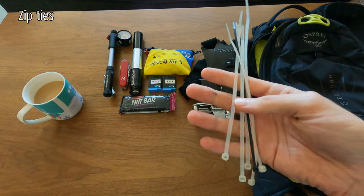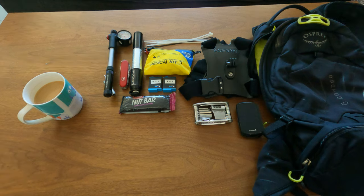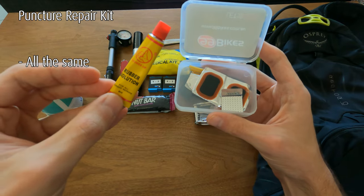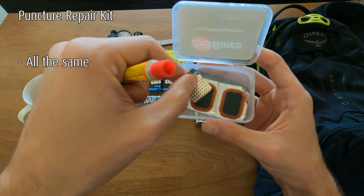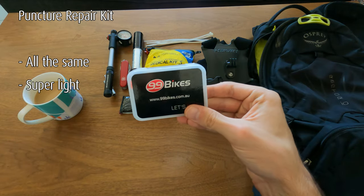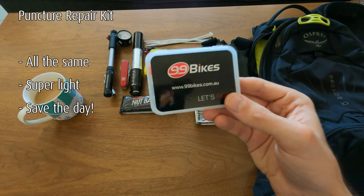Zip ties — do I need to say anything else? Just put some in your bag; they weigh almost nothing and are very handy. Also, a puncture repair kit — this one's from $99 but they're all the same. You rough up the spot, apply the rubber solution, slap on a patch, and off you go. Super light, just put it in your bag. People still run tubes, and if someone in the bush has a flat without one of these, you'll save the day.